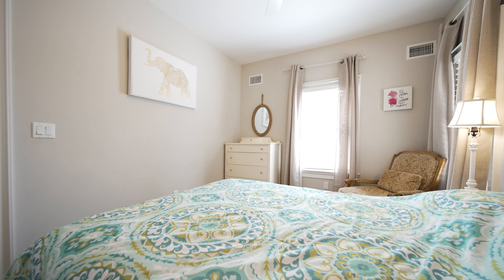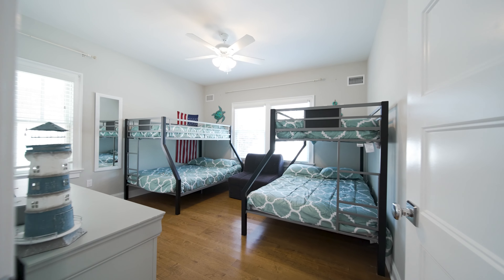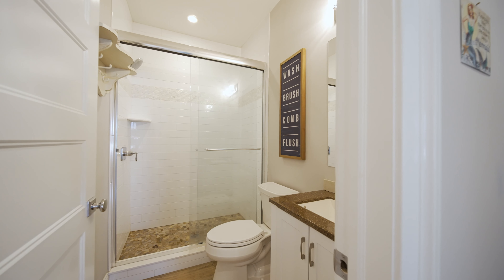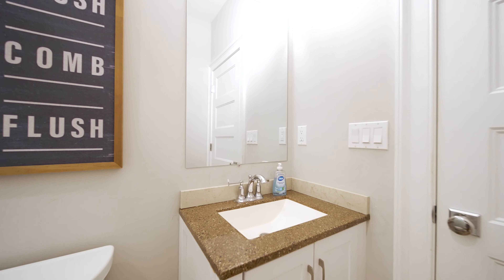This bright and spacious bedroom is perfect for those fair-weathered guests. This bunk room has plenty of space for sleep, storage, and play. For your convenience, this hall bath features a vanity and custom tiled walk-in shower.